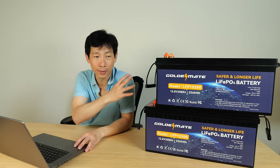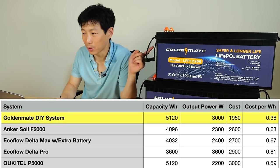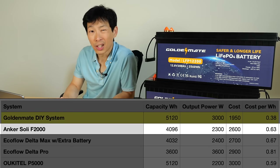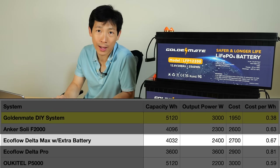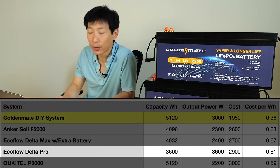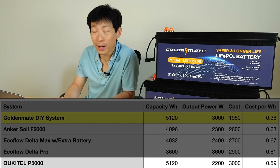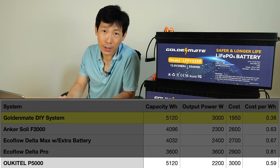There are other systems that have a battery, inverter, everything all built into one big block. Let's look at how much those cost on Amazon. For the system I'm about to build, it costs around $1,950. An Anker Solix F2000 with 4 kilowatt of capacity and 2,300 watt output costs $2,600 — over $600 more than the DIY way. The EcoFlow Delta Max with an extra battery combined is around 4,000 watt hours with 2,400 watt output, total cost $2,700. The EcoFlow Delta Pro at 3,600 watt hours with 20% more wattage output costs $2,900. An Okitel P5000 has the same capacity, lower wattage output at 2,200 watts, and costs $3,000 — over $1,000 more.